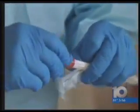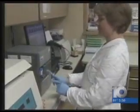They're using a new rapid test on all patients in intensive care. A quick swab, then it's onto the lab, where a special machine provides results in two hours, not two days.